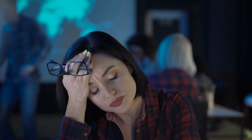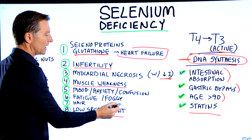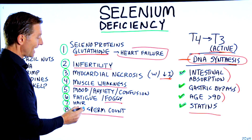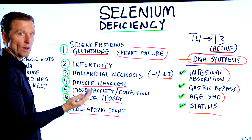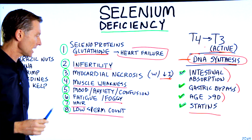Number six: fatigue, probably because of the thyroid connection, and brain fog. Your hair needs selenium as well, and hypothyroidism can cause hair loss too.